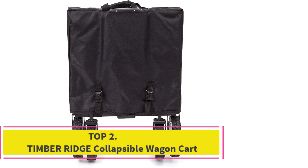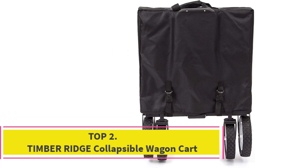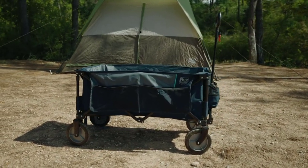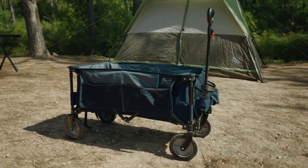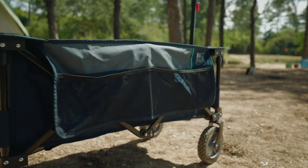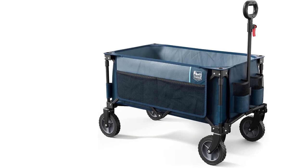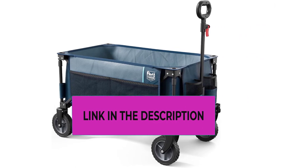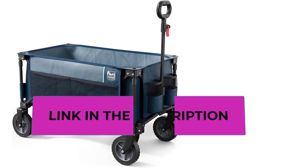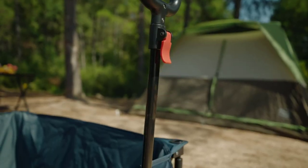Top 2: Timber Ridge Collapsible Wagon Cart. The Timber Ridge Collapsible Wagon Cart offers a seamless blend of durability, convenience, and enhanced storage capacity. Reinforced by a sturdy steel frame, this folding wagon guarantees a substantial load-bearing capability of up to 225 pounds. Its unfolded dimensions, measuring 35.5 inch L by 18.5 inch W by 12 inch H, ensure ample space for transporting various items.